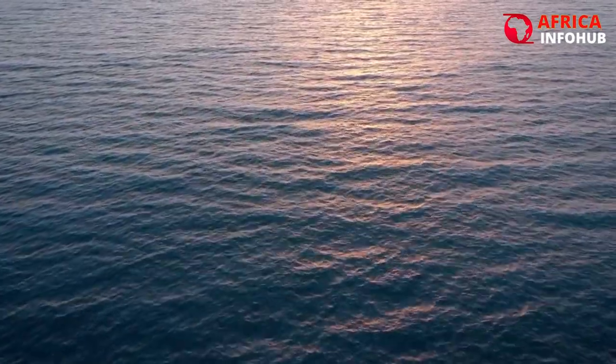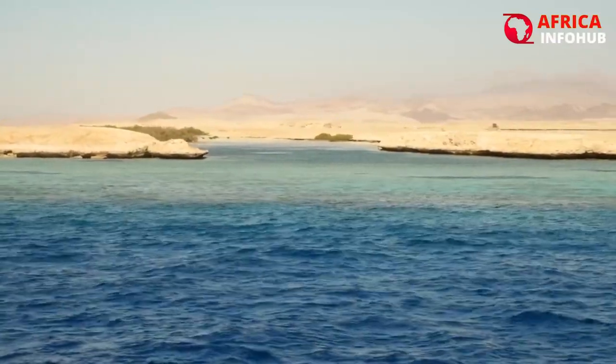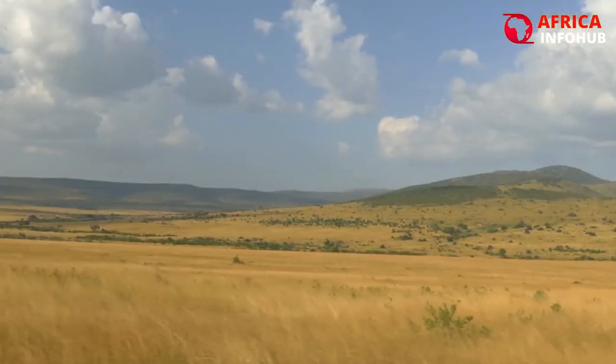The Atlantic Ocean borders the Sahara on the west, the Red Sea on the east, the Mediterranean on the north, and the Sahel Savanna on the south.